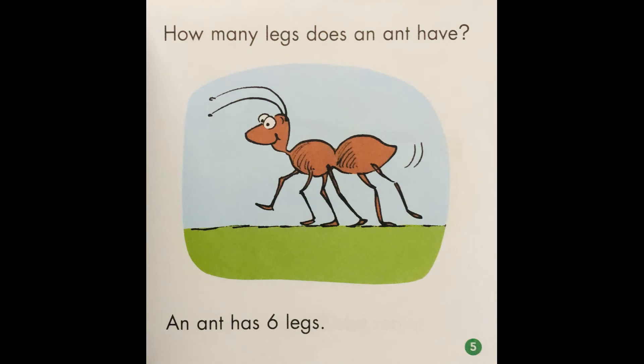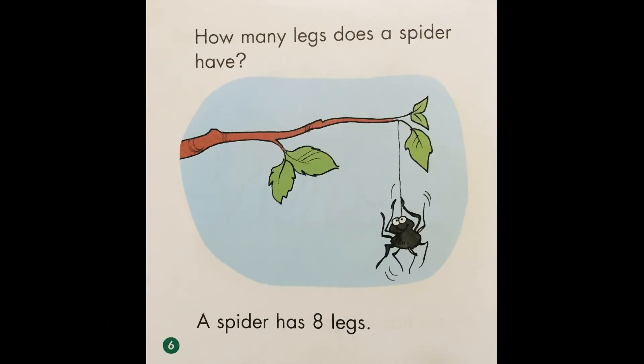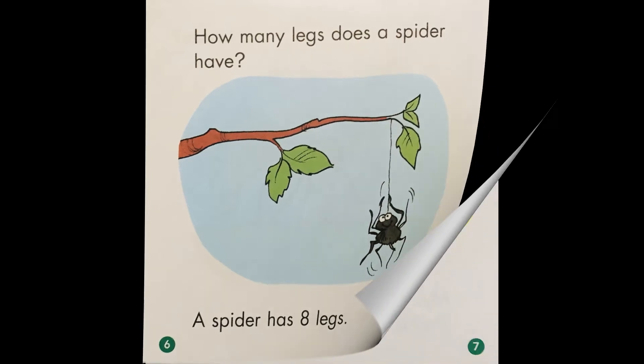How many legs does an ant have? An ant has six legs. How many legs does a spider have? A spider has eight legs.